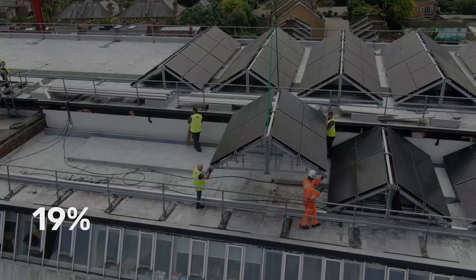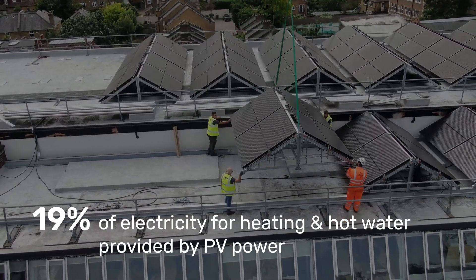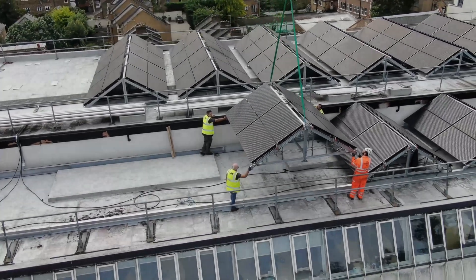The extra PV power delivers 19% of the electricity needed in spring, summer and autumn for the heating and hot water, saving the university energy. This means that the system is net carbon neutral for this period and more cost effective than the 3MW gas system previously installed.